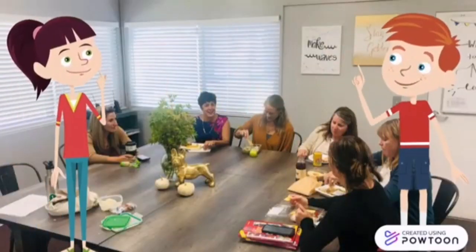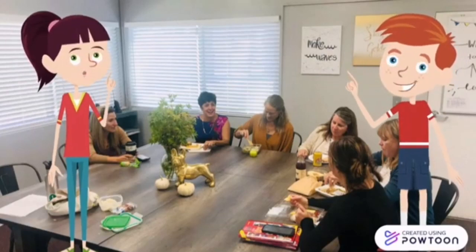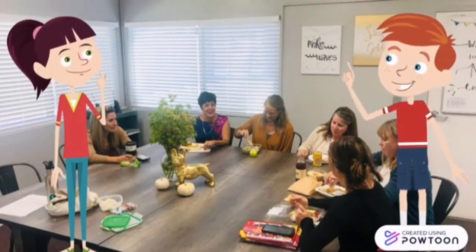This is the staff room. We also call it the teacher's lounge. Only teachers are allowed in there. Pupils can't go in.